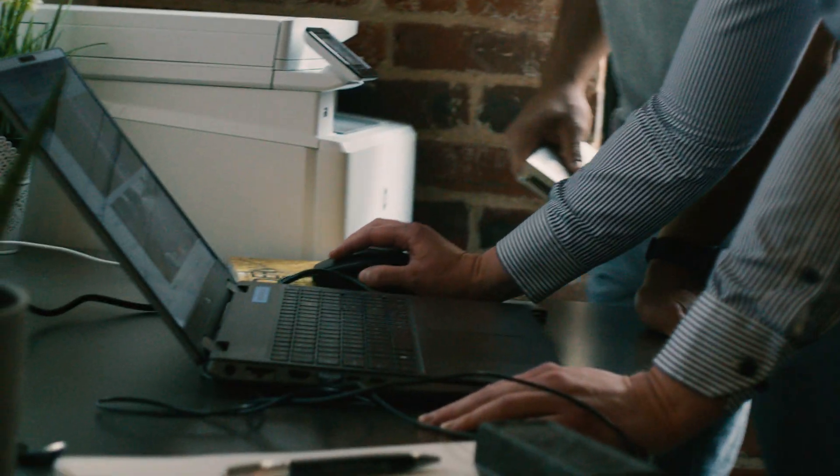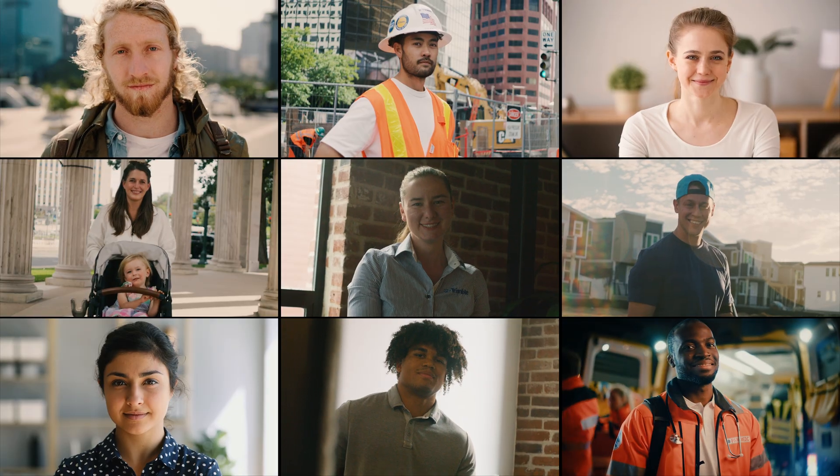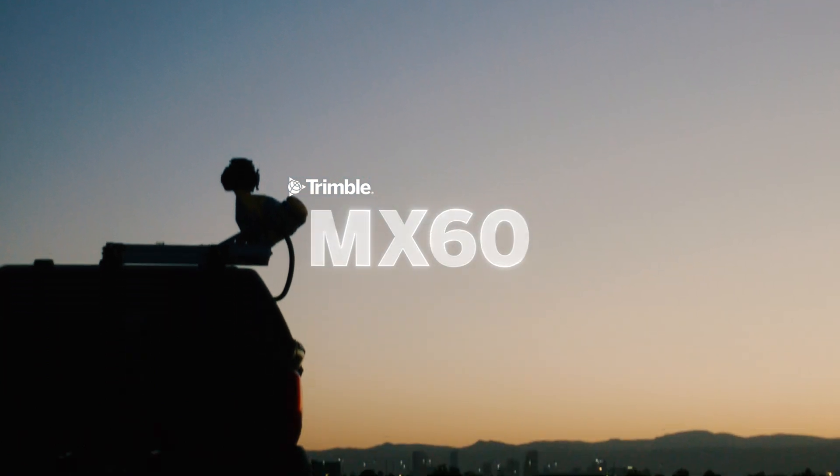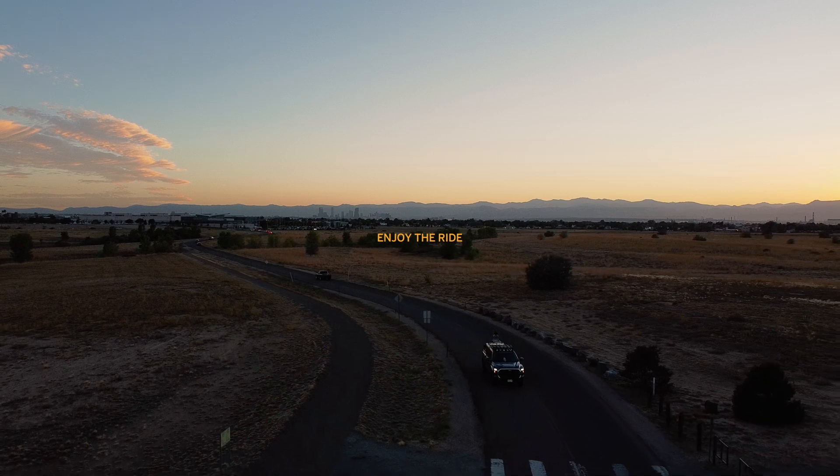The Trimble MX-60 is your one-and-done for mobile mapping, with tailored options to help give you the confidence you need to get out there. The Trimble MX-60. Each project is a journey. Enjoy the ride.